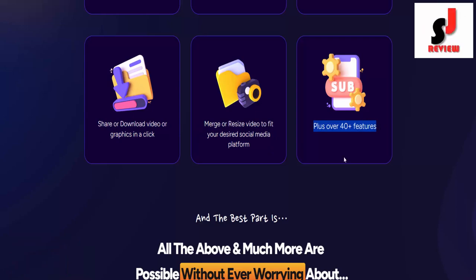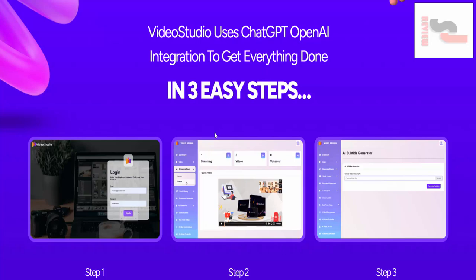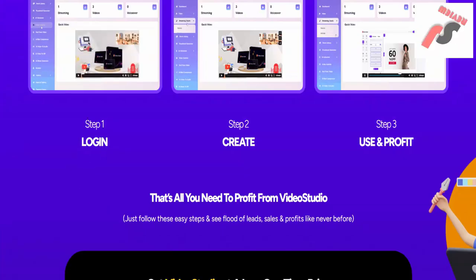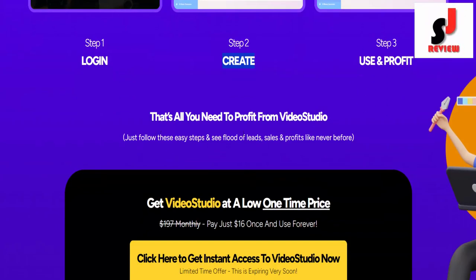Merge or resize video to fit your desired social media platform — plus over 40 more features. Video Studio uses ChatGPT OpenAI integration to get everything done in three easy steps: Step 1, login. Step 2, create. Step 3, use and profit. That's all you need to profit from Video Studio.